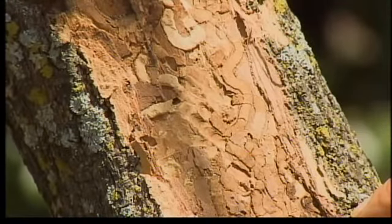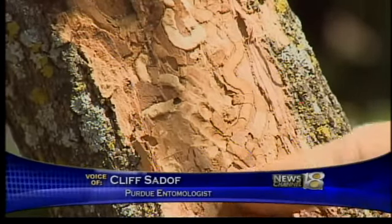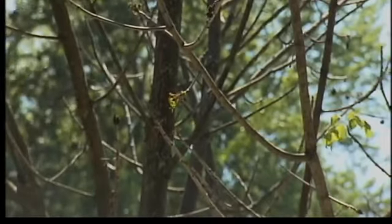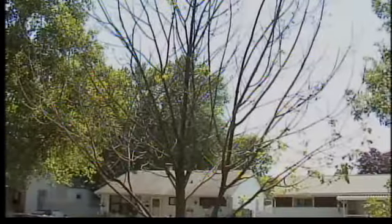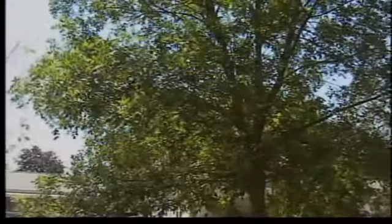What we see here is what an emerald ash borer does under the bark. It feeds and makes these little channels and bores and chews all the wood. The feeding cuts off circulation to the tree, drying it out and eventually killing it. Just look at the difference — this tree was infected last year and is now dead. The ash tree next door, although it appears healthy, is next in line.